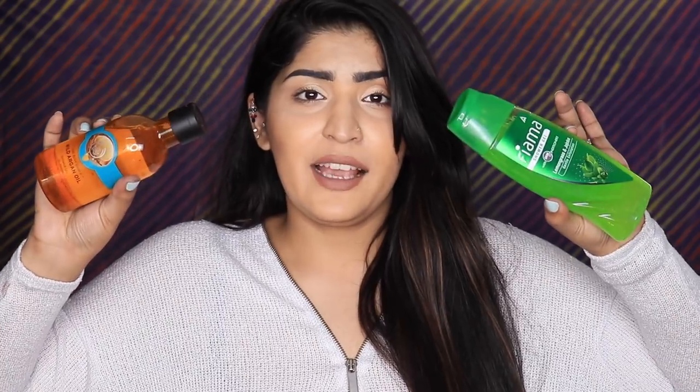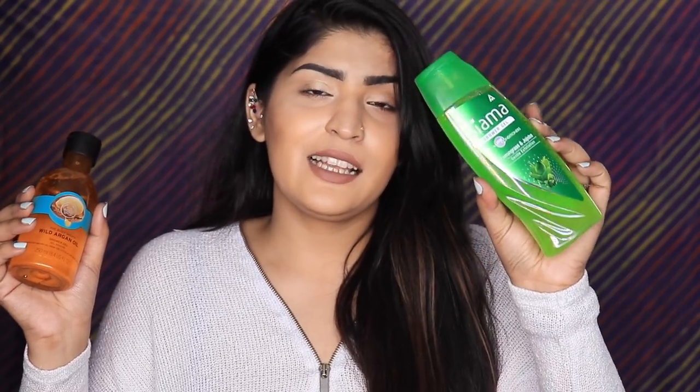For shower gels, on the pricier side we have the Body Shop Wild Argan Oil Shower Gel. I love Body Shop shower gels and have loads of them, but my only complaint is that the fragrance doesn't last long. The dupe is the Fiama shower gel — both are very moisturizing and don't strip your skin. This particular one is the lemon blossom jojoba variant, and it also exfoliates as it has beads. My other favorites are the Plum and the British Rose variants.